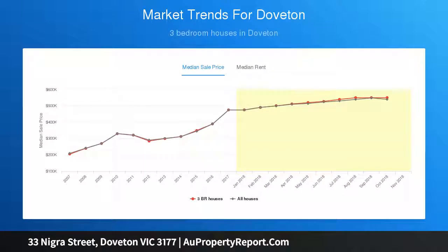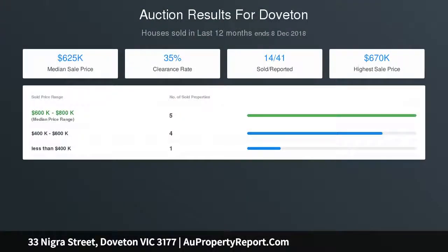Multiple car park facilities include a single carport with roller door, single lock-up garage, plus another secure park behind a gate and extra off-street parking.